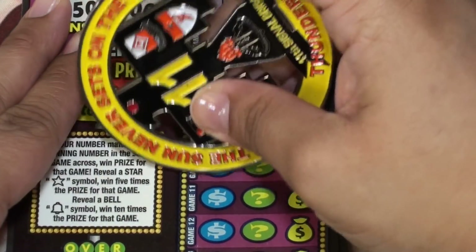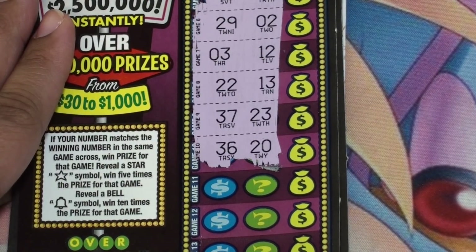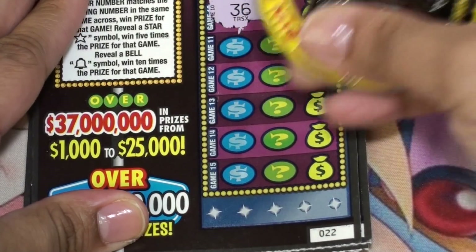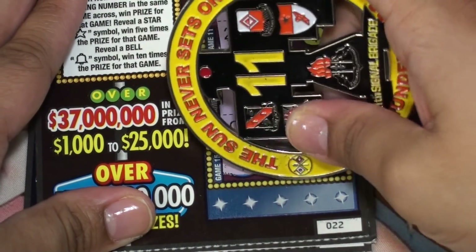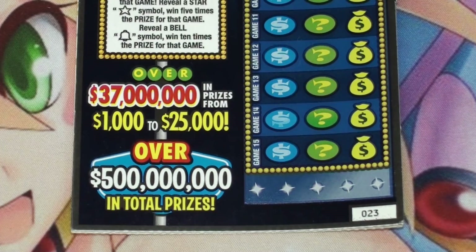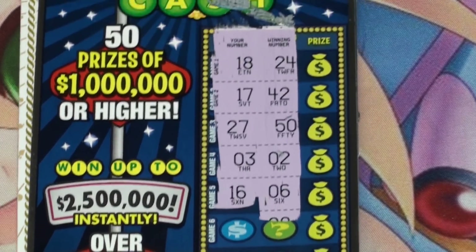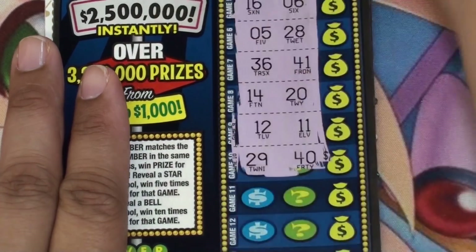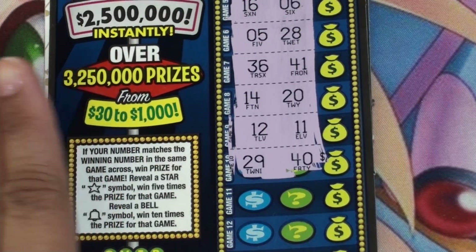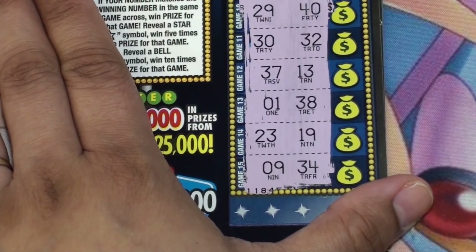Ticket 22 — okay, I don't see anything there, nothing here. Not a back to back, but that's okay. Ticket 23 — okay, nothing on those first five, okay nothing there. Not a winner.